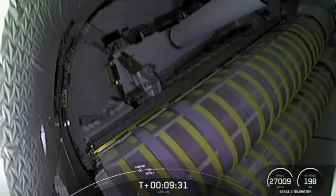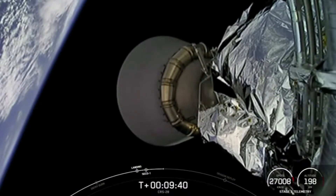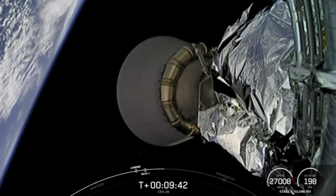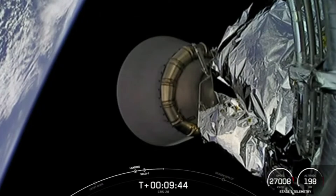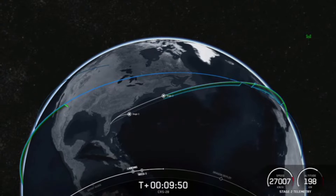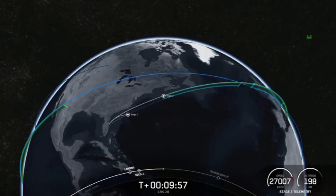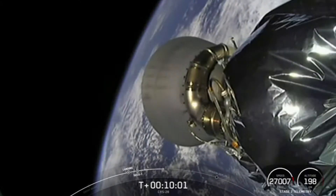You may have also heard confirmation of good orbit. Acquisition of signal to Finland. At T-plus 9 minutes and 30 seconds into the mission, we are coming up on the last major task for stage two — commanding separation of Dragon a couple minutes from now. CRS-28 will be joining the Crew 6 vehicle currently on orbit, so we'll be back to having two Dragon spacecraft docked at the International Space Station.